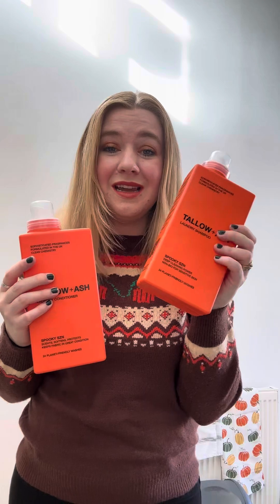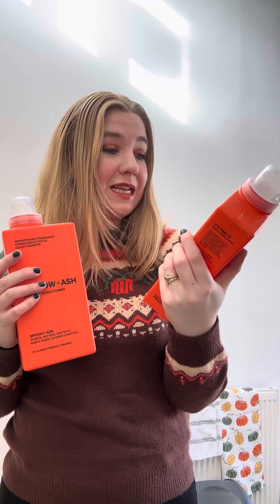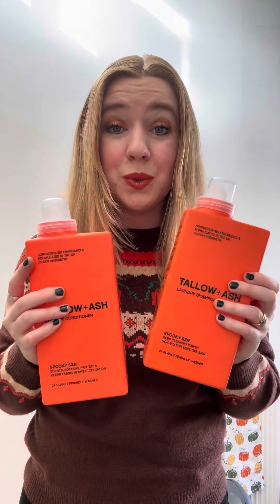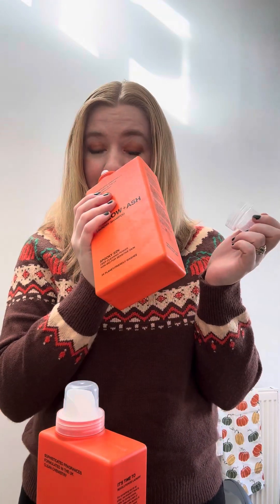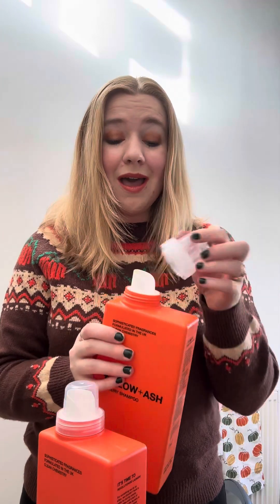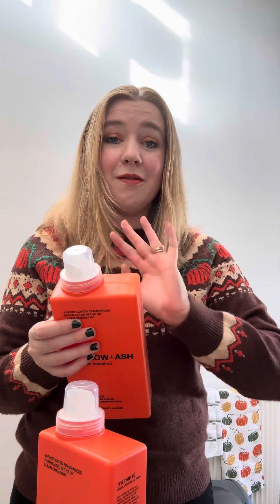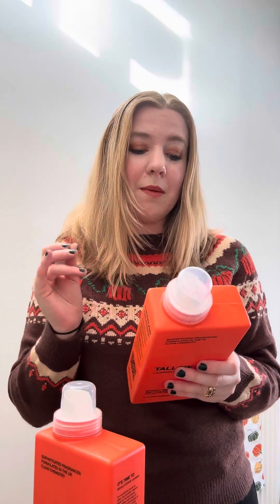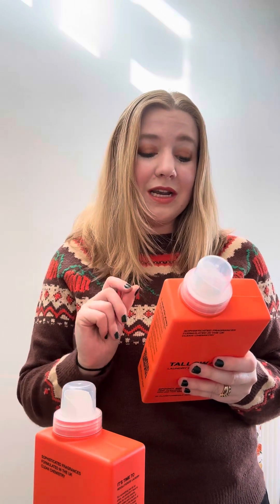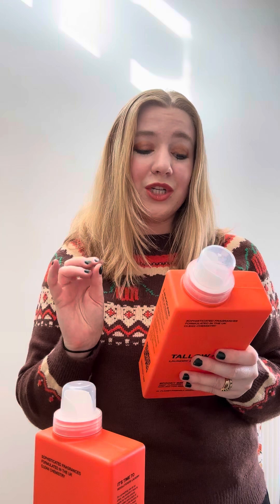They've just brought out this limited edition version — I absolutely love the color. It's called Spooky Season, and it literally is autumn in a bottle. I took off the cap and it just smells amazing — like a perfume fragrance. The top notes are orange and almond milk, the mid notes are pumpkin, cinnamon, apple strudel cake, and nutmeg, and the base is vanilla, coconut wood, sandalwood, and chai latte.